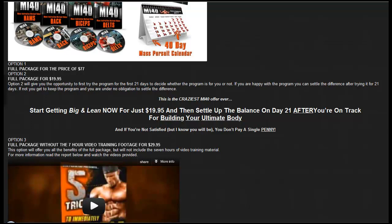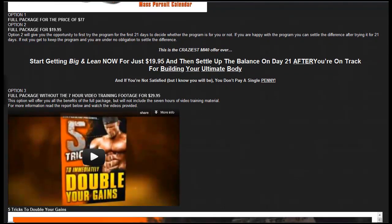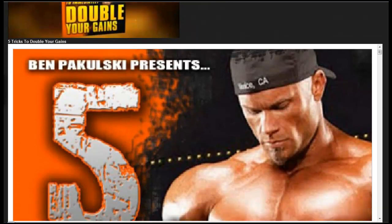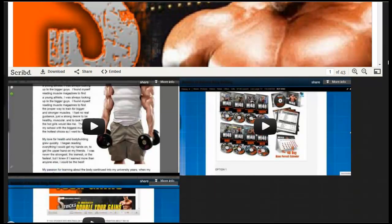It's quite a crazy offer — they say start getting big and lean for just $19.95, and on day 21 if you're not satisfied, you don't pay a single penny, so you'll get even that $19.95 back. Option 3 is the full package with over 7 hours of video training footage for only $29.95. There are loads and loads of videos and a full report on the science behind the program.